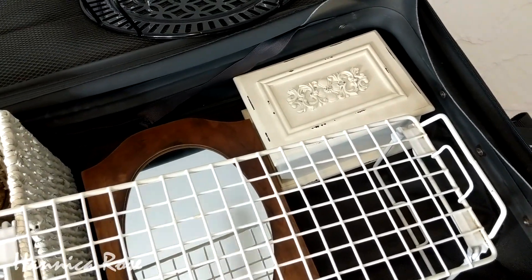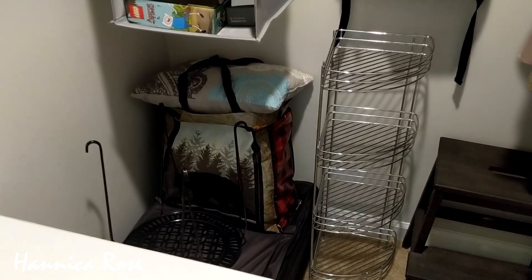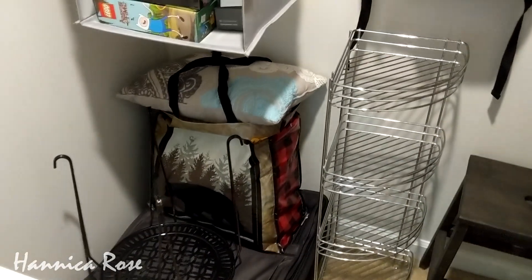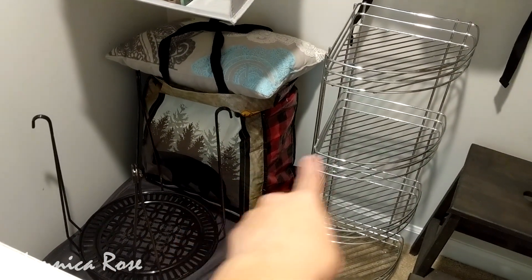Since I had so much room left over in the bottom of this closet, I decided to go ahead and store all of these donations in the bottom of the closet. I also have the donations from my linen closet over here in the corner. So once the thrift stores are open again, I'm going to take everything out and donate it all at once.